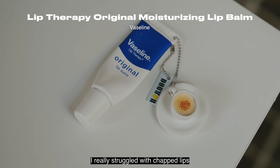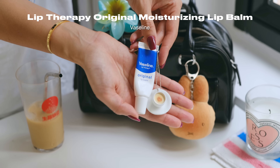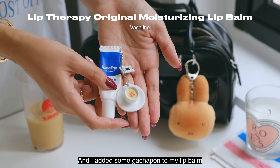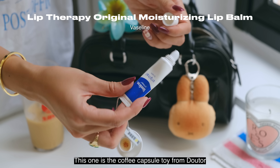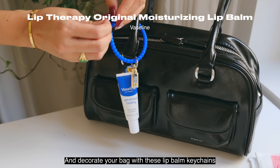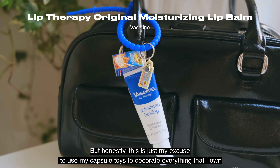I really struggled with chapped lips, and it wasn't until I used Vaseline that I found it worked best for me. If you saw my previous video, I did a lip balm keychain tutorial and added some gachapon to my lip balm. This one has the coffee capsule toy from Du Tour — you can hang it from your bag and decorate with these lip balm keychains. But honestly, this is just my excuse to use my capsule toys to decorate everything I own.